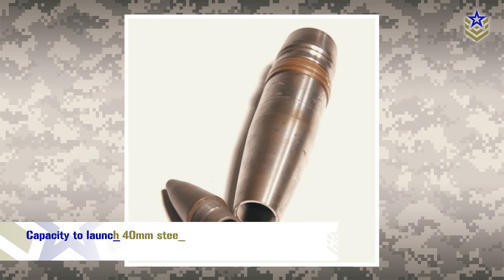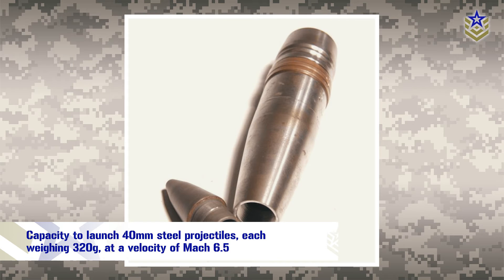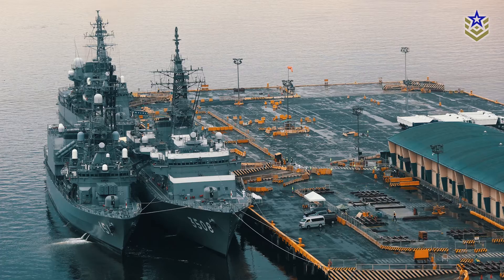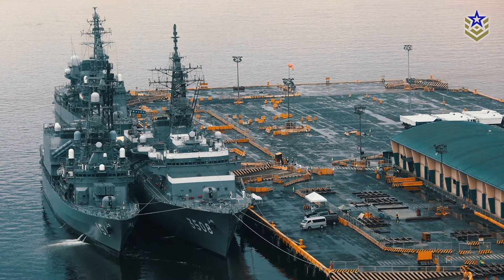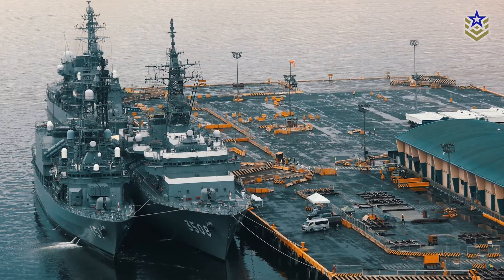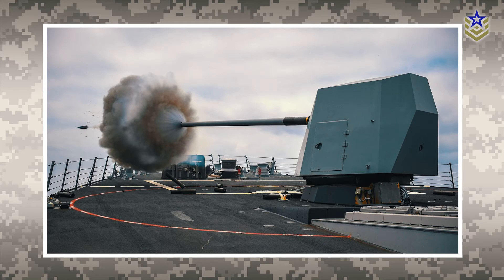The prototype has a capacity to launch 40mm steel projectiles, each weighing 320g, at a velocity of Mach 6.5, and utilizes 5 megajoules of charge energy. Then, earlier this year, the Japanese Navy secured a 10.8 million yen contract for the temporary installation of railguns on ships, marking a significant step in their future railgun research.